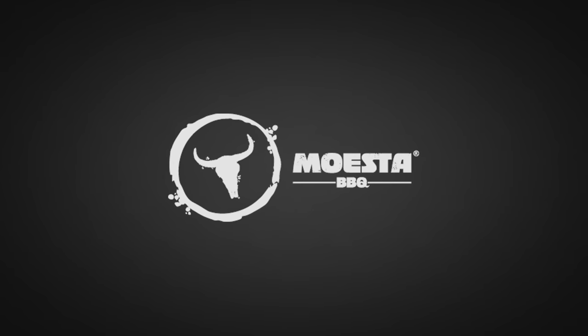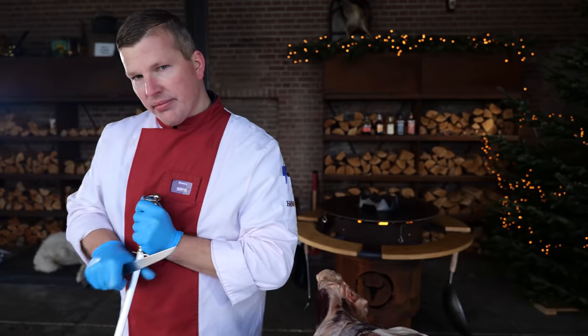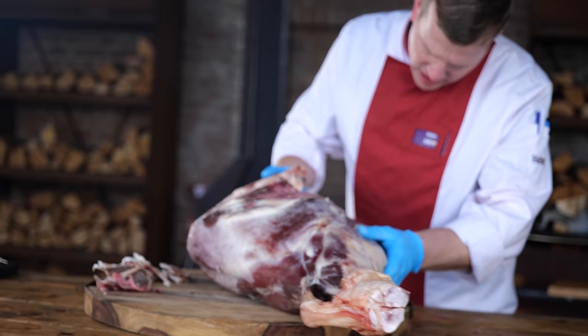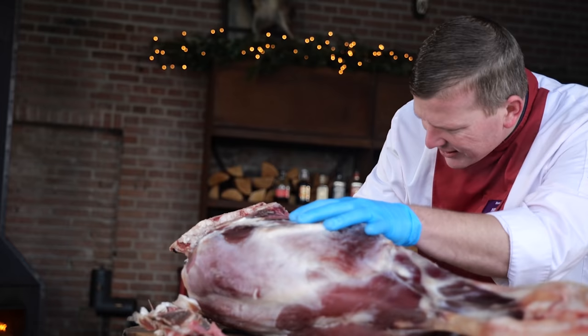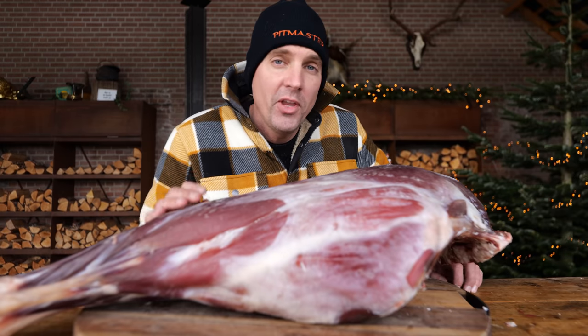Big thanks to Moesta BBQ for sponsoring this video. It's time to bust the biggest myth about butchers. People seem to think butchers are grumpy old men with big scary knives, but it couldn't be further from the truth.